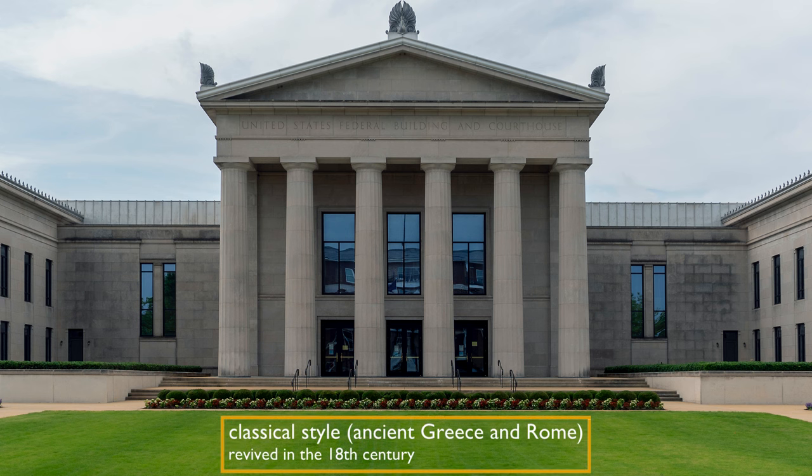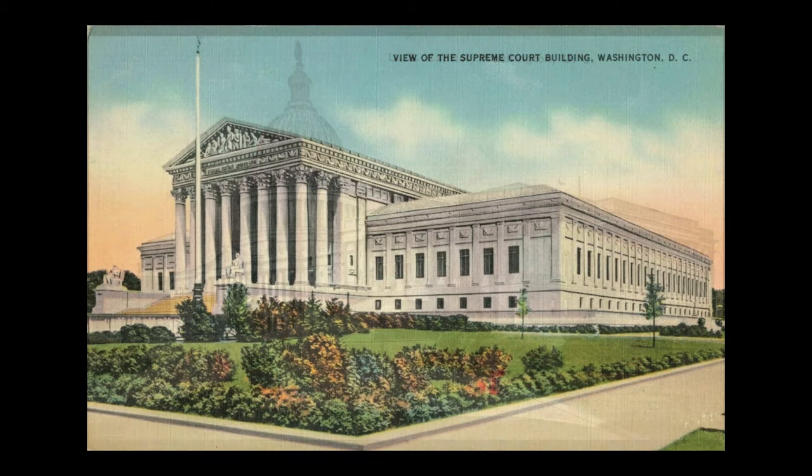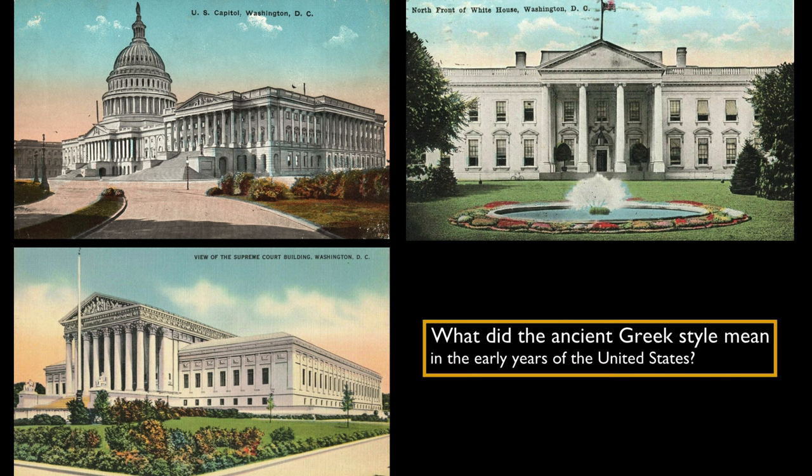This style was revived in the 18th century at the time of the founding of the United States. We associate this style with so many government buildings like the White House, Congress, and the Supreme Court building. In a way, this style has come to represent ideals of democracy and civic virtue. So it's worth taking a moment to think about what the ancient Greek architectural vocabulary meant in the early years of the United States.